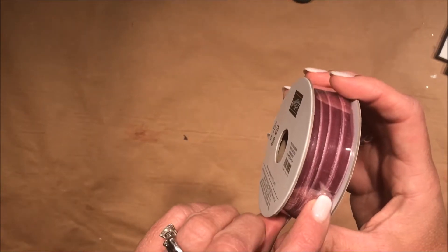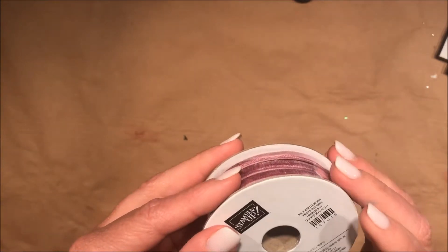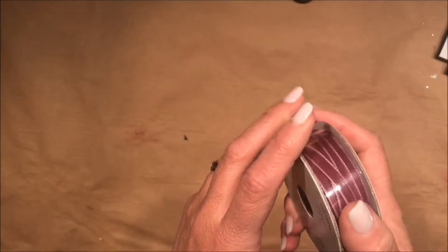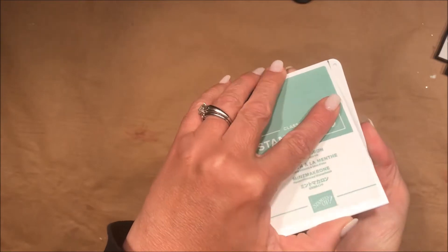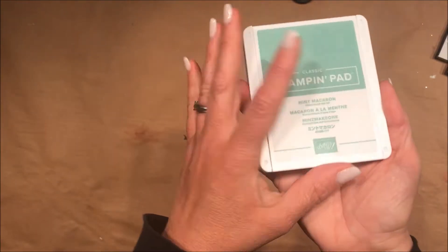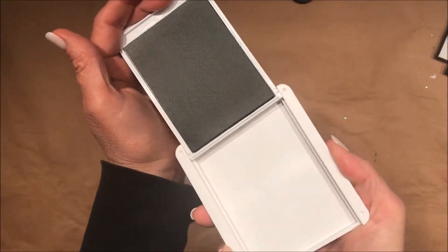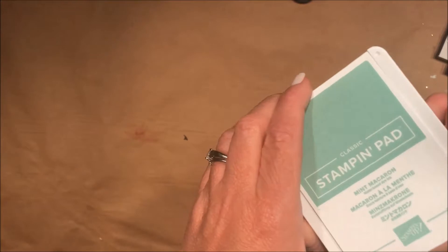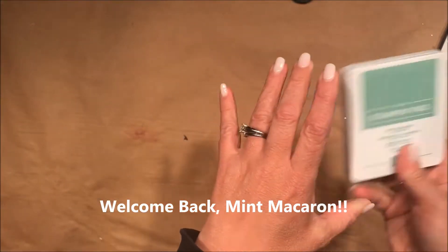I also got this wonderful ribbon — Rich Razzleberry — and it is a velvet ribbon. It's completely beautiful. They're redesigning the ink pads so you don't have to do that crazy push thing — you're just going to be able to lift it and slide it. This is brand new so it doesn't really slide yet, but this is Mint Macaron. Yes, that's right — it's coming back. I know you missed that color.